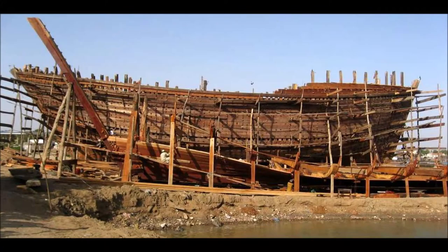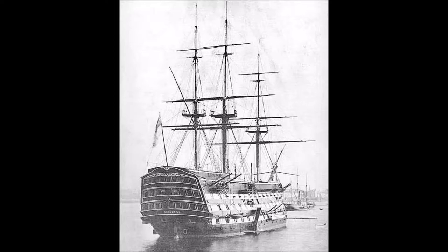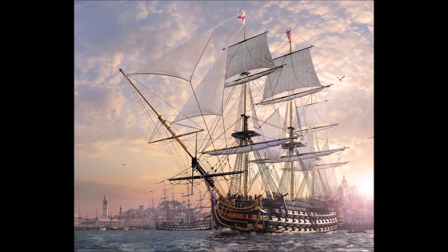Work then restarted in autumn of 1763, and she was launched on the 7th of May 1765, having cost £63,176 and three shillings. Because there was no immediate use for her, she was placed in Ordinary and moored in the River Medway. Internal fitting out continued in a somewhat desultory manner over the next four years. The sea trials were completed in 1769, after which she was returned to her Medway berth.